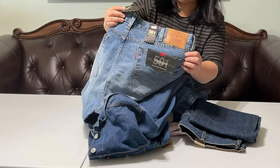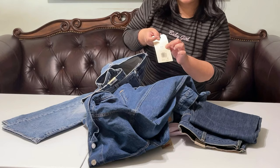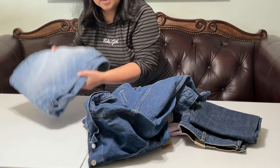I got the 501 jeans at $39.98 with 40% off. I have two of these 501s.